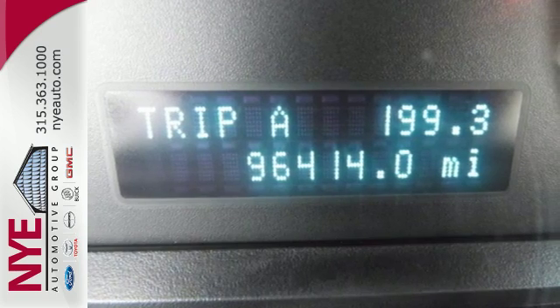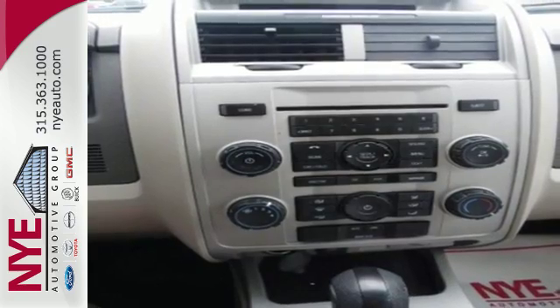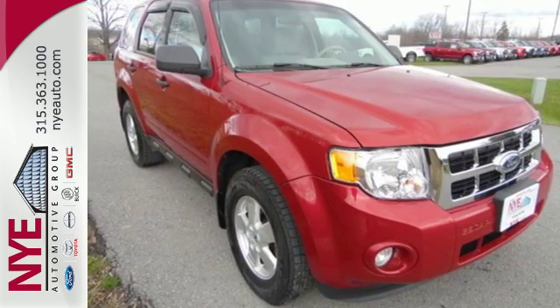Whether you're looking for a safe, stylish, and economical compact SUV for your family or your commute, the acclaimed Escape is a must see. Take this one for a test drive today.